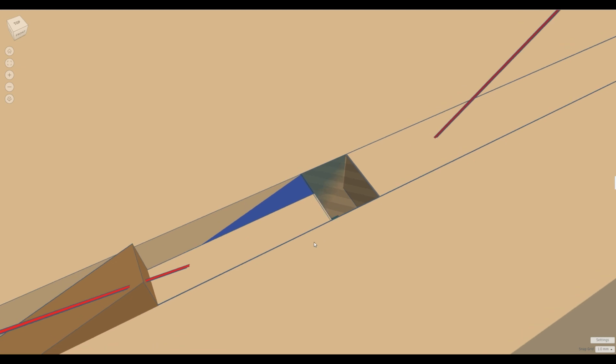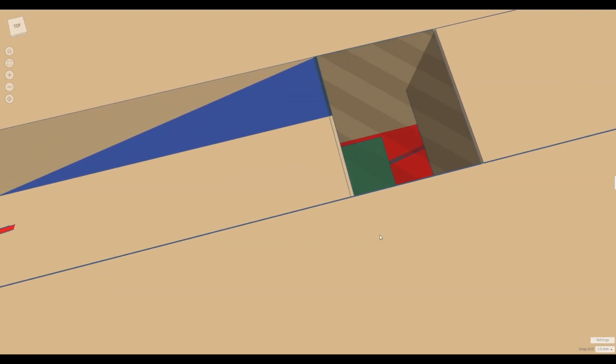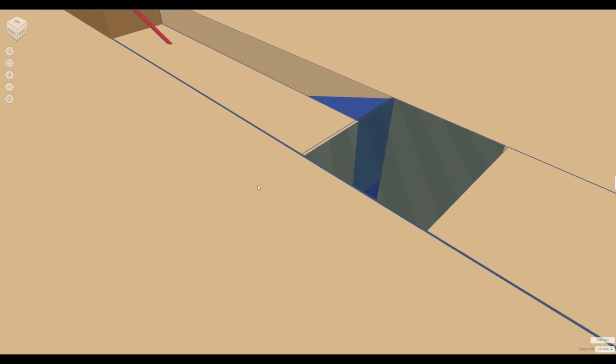This diagram shows why the Queen's Chamber air shafts never made it to the casing stones. Once the Queen's Chamber has been completed, the Grand Gallery continues up to the level of the King's Chamber floor.